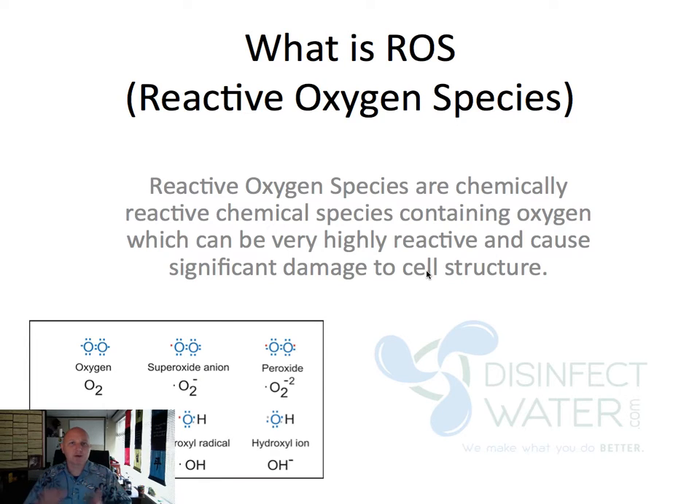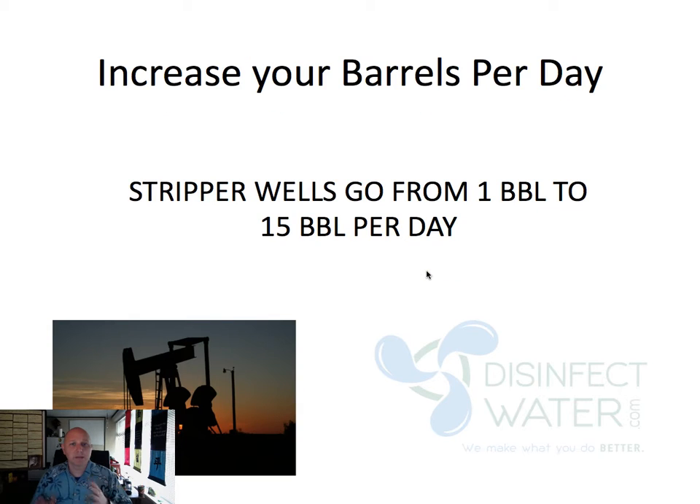Just to help you understand what we have here: Liquid ROS is a reactive oxygen species. If you want to go into the science, it's basically causing chemical reactions at the cellular level, helping to destroy cells. That's important when we get into increasing those barrels per day, because one of the examples we went from one barrel per day to 15 barrels per day — which is going to be a significant increase in profits.